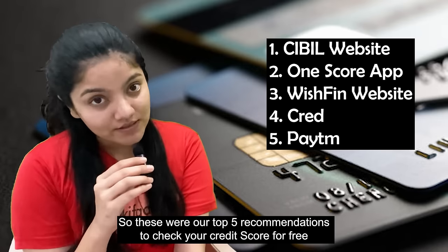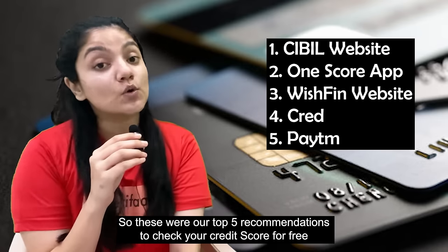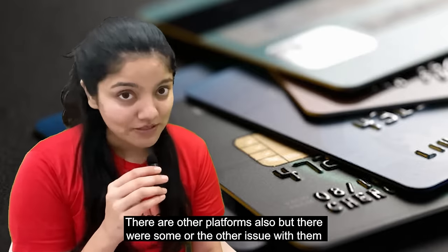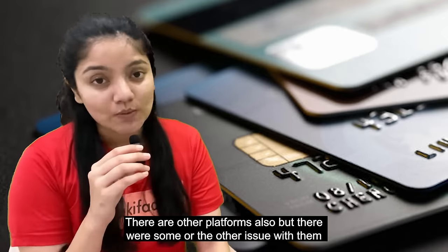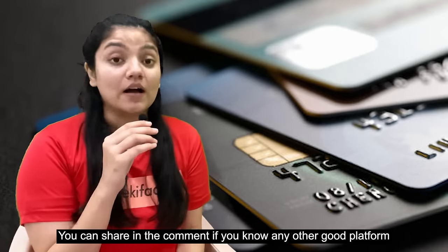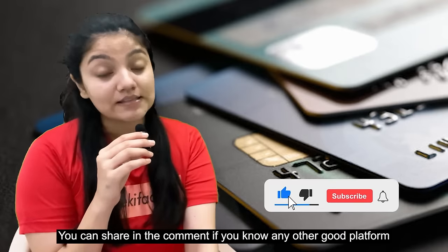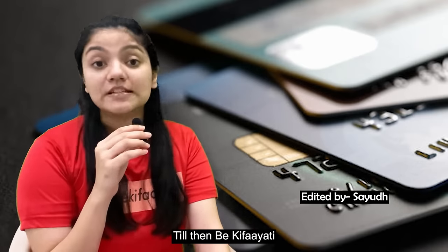So those were our recommendations — 5 websites or apps where you can check your credit score for free. We know there are many other platforms where you can do it, but personally we had a lot of problems with others, so we thought — why not recommend what we personally liked? If you have any other platforms or suggestions that you find easy to use, please tell us in the comments section.